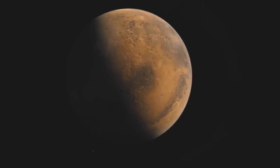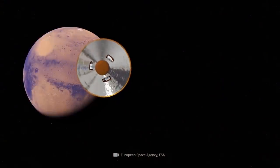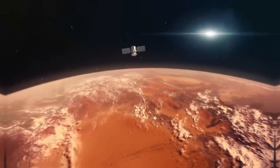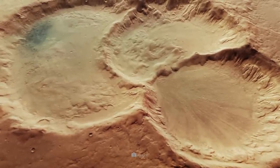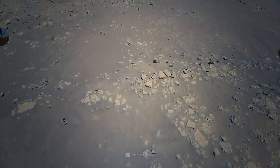No other celestial body makes the scientific headlines as often as Mars. In the past decades, dozens of space probes have been sent to the red planet's rust-covered surface and have already revealed many groundbreaking characteristics of the legendary celestial body. Together with you, we would like to take a look at the extraordinary Martian finds recorded in the recent past — curious about bizarre crater structures, traces of water, and fascinating organic matter?